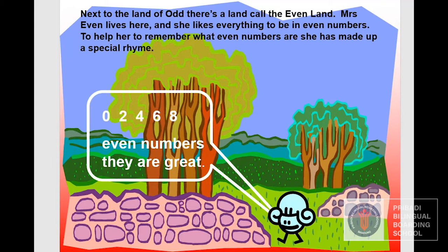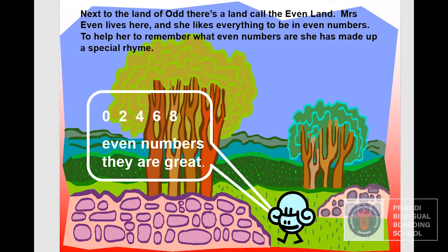Zero, two, four, six, eight — even numbers they are great. In Mrs. Eve's land there lived two rabbits, four little boys, six bats, eight cats, and ten flowers.